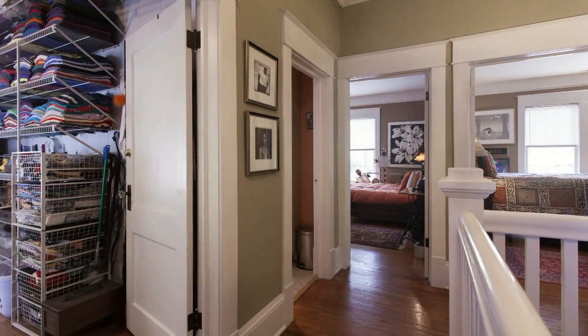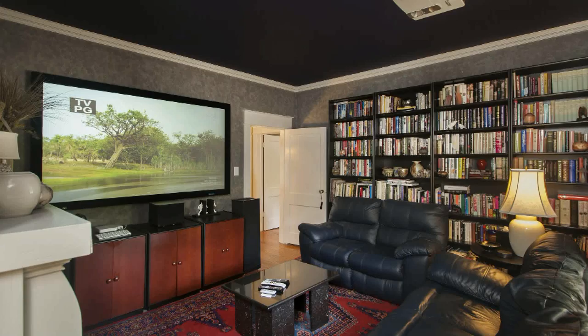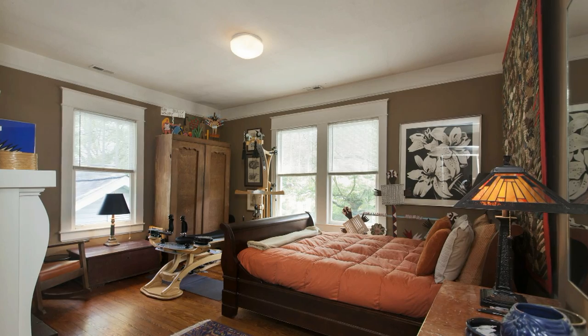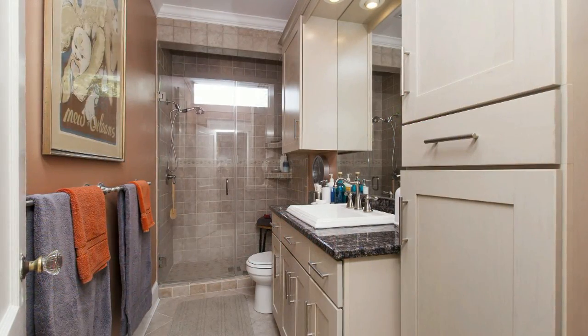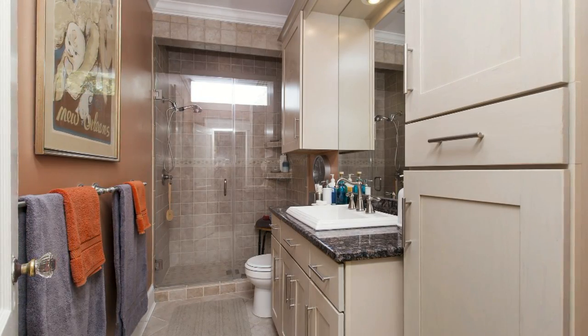The upstairs was designed with four bedrooms, but we converted one to a walk-in closet and another to a media room with a front projector and six-foot wide screen. The bedrooms are spacious with lots of natural light. The upstairs bathroom has a large walk-in shower, lots of storage space, and a granite countertop.